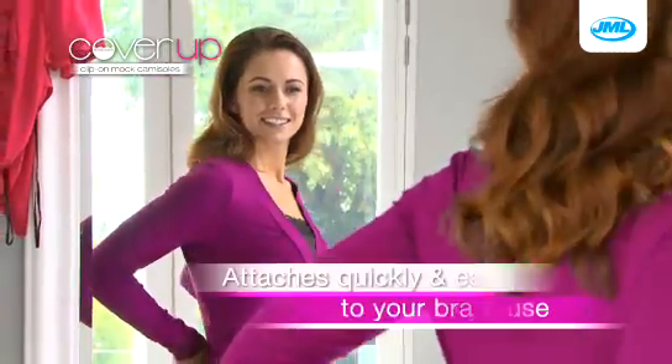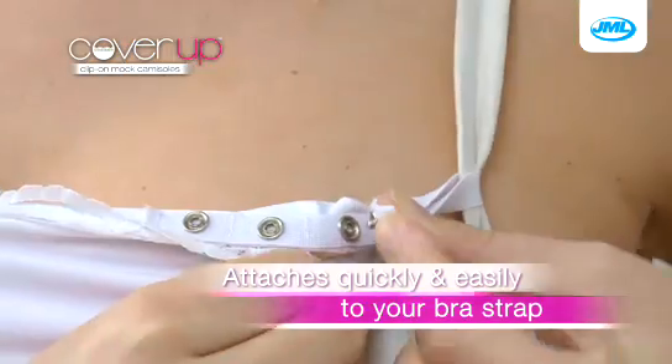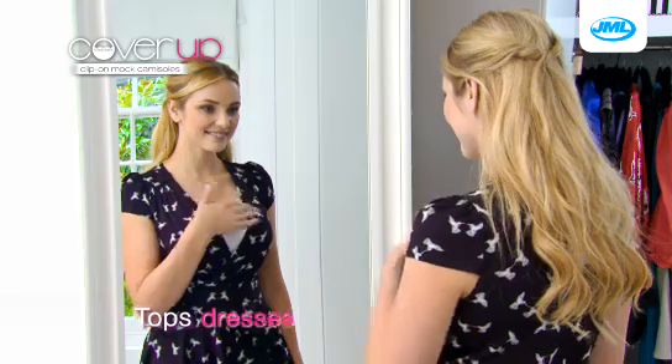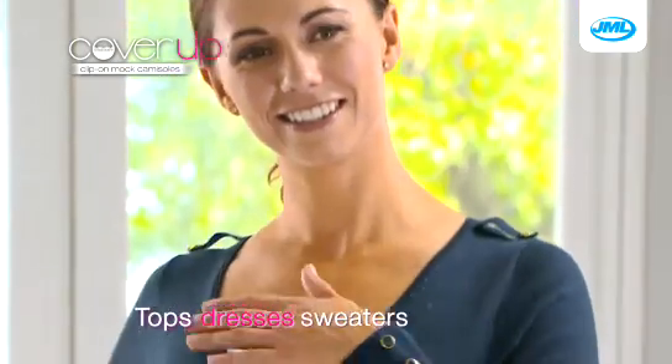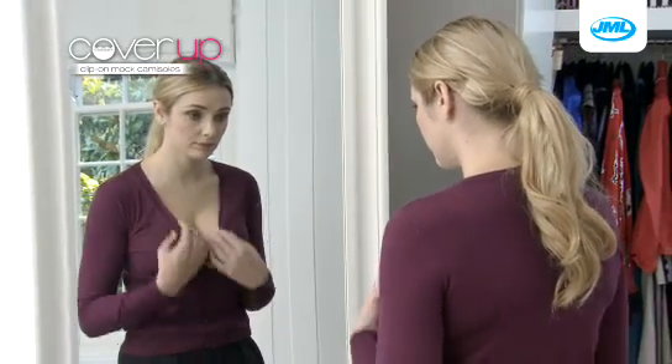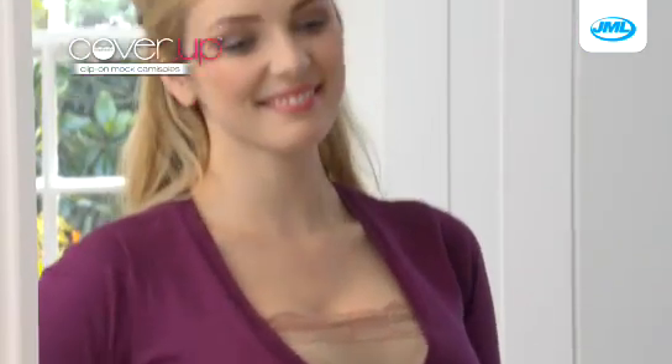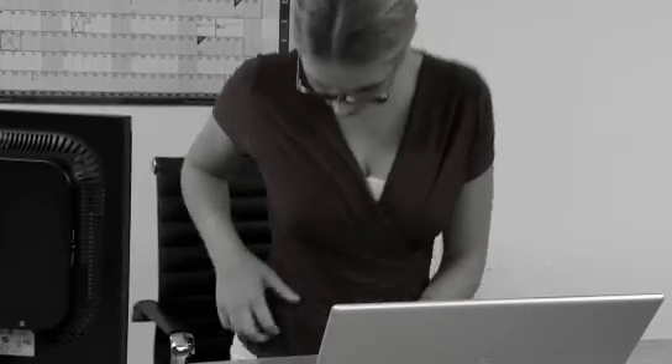Designed to attach quickly and easily to your bra straps, Cover-Up is perfect for altering the neckline of tops, dresses, and sweaters. Now you can transform that look with ease, going from this to this, so you can feel more confident in seconds. Low cut necklines can make you feel self-conscious.